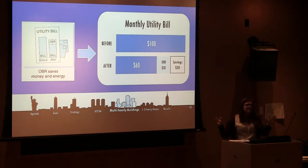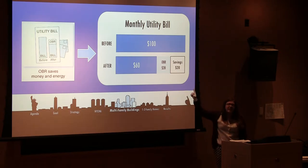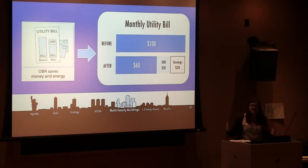Say your utility bill is usually $100. After retrofits, it's only $60. With the person loaning the money, you say, I'm going to give you half of my savings each month. So you're still saving $20 each month, but $20 of your savings is going to pay off your loan. You're continuously saving money, and it doesn't really feel like you're paying back that loan, even though you are. This makes it a lot easier and less scary for building owners to retrofit their own units.